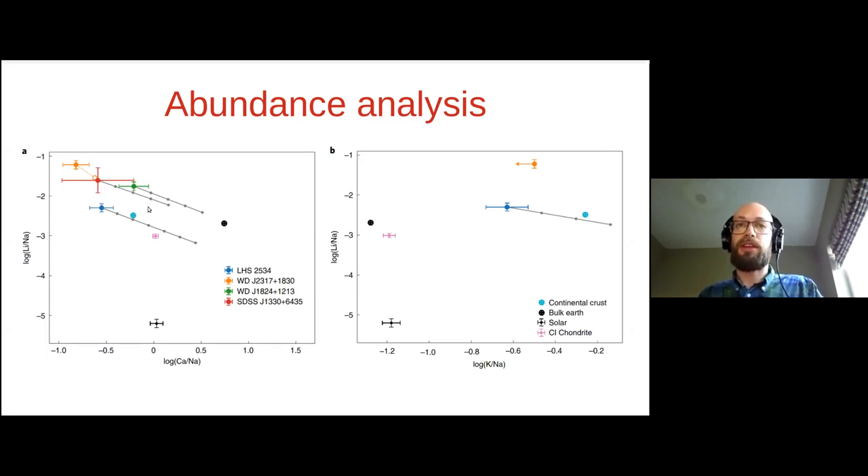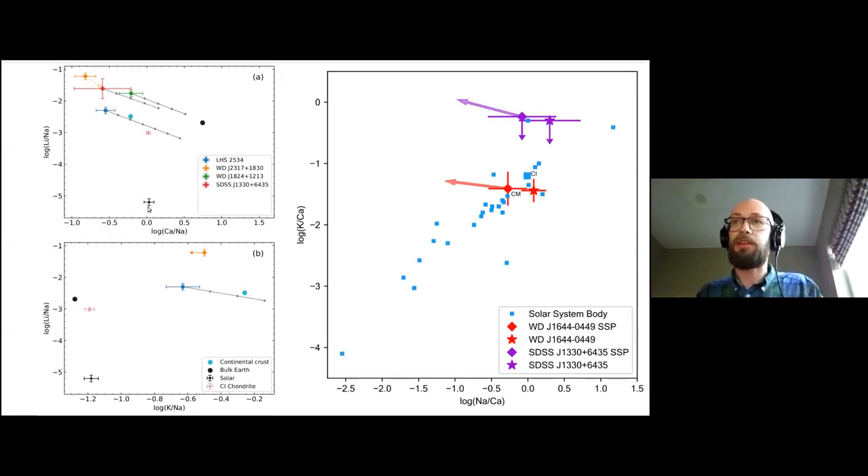The only thing left to do is start comparing with Ben's results. Looking at these plots and superimposing Ben's point for J1644, in terms of lithium it looks very much in the same clustering. But in terms of potassium there is far less. I'll hand you back to Ben for a more detailed comparison.